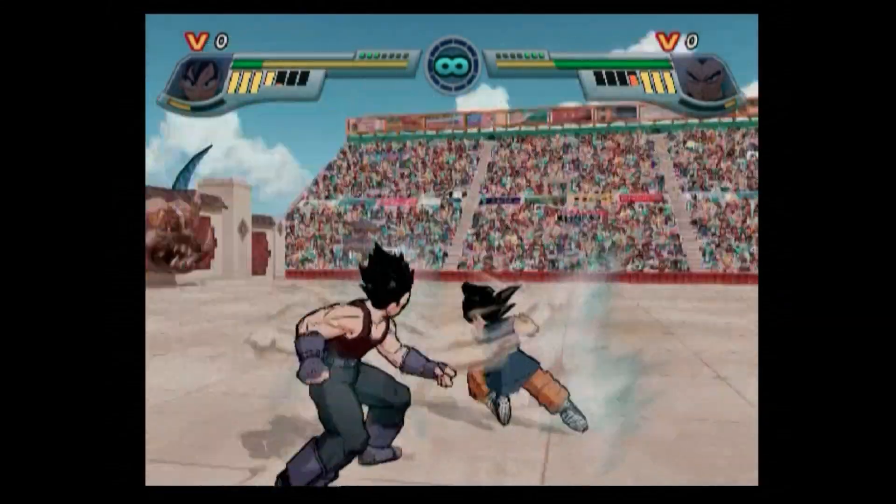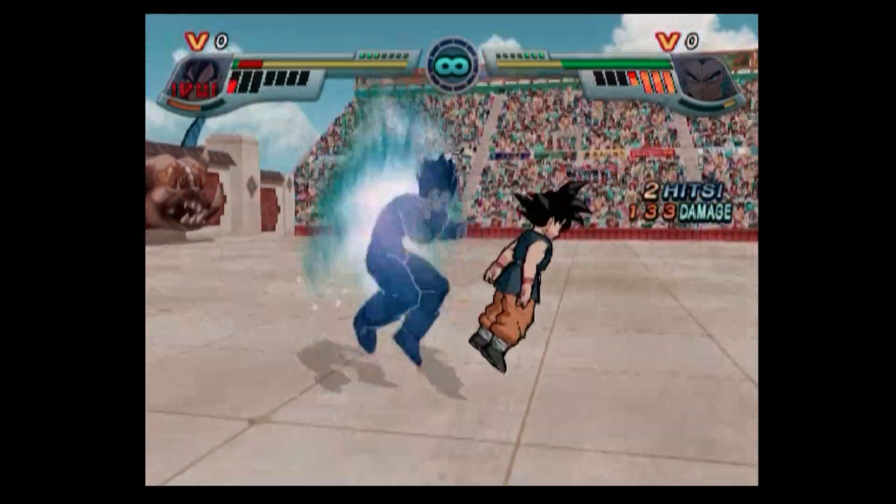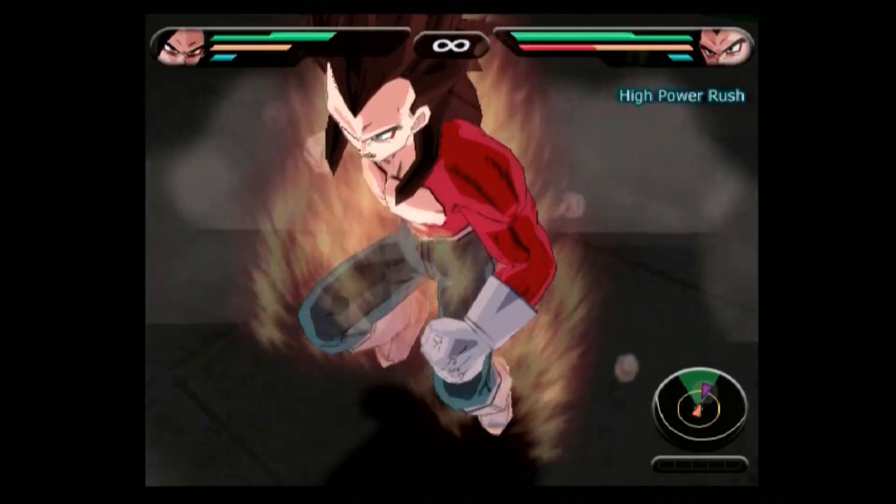I told you guys about Dragon Ball games made by companies like Dimps and Spike, but I never mentioned Dragon Ball games made by you, the fans. And that's why DBsGOT123 and I will be giving you guys our list of the top 3 best fan-made Dragon Ball games of all time.